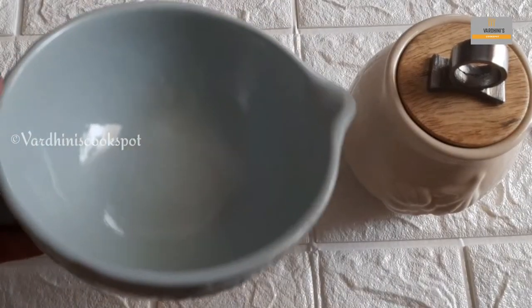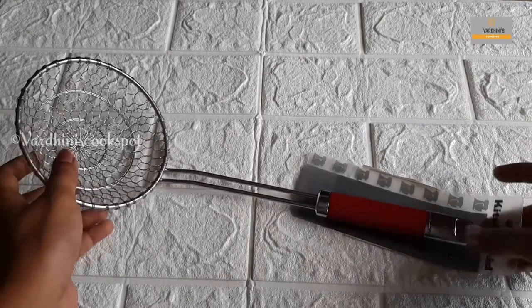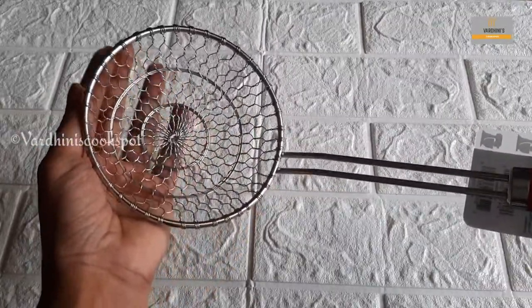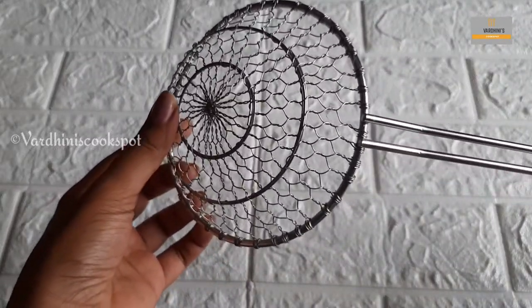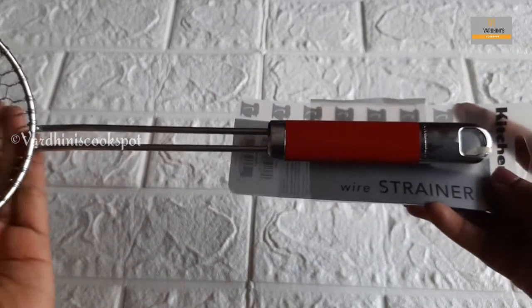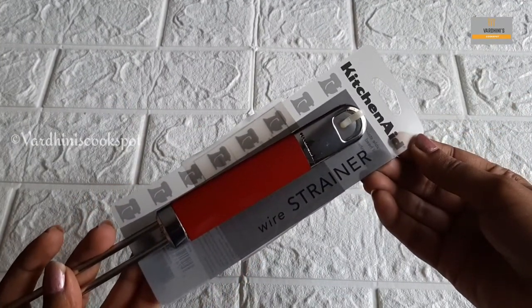The bowl, as well as the garlic storage jar, are from the Elementary brand. Next is a strainer spoon from the well-known brand KitchenAid. The quality is so good. We will use this strainer spoon. Finally, we have this spoon — the brand is so good and the red color is so good.